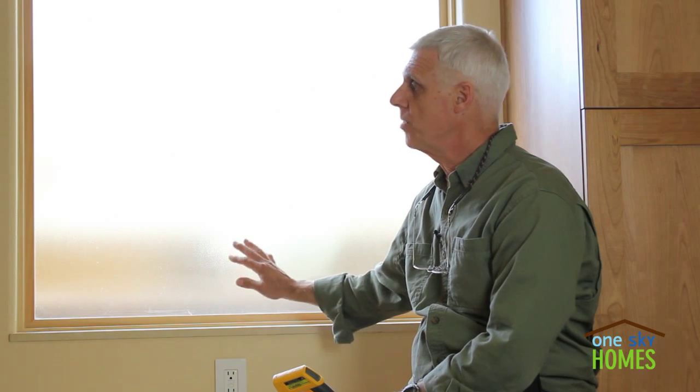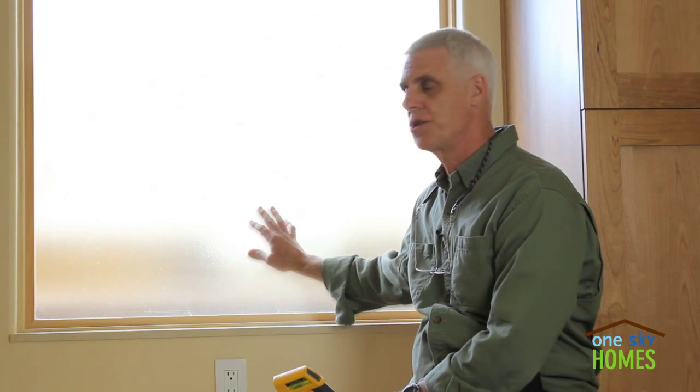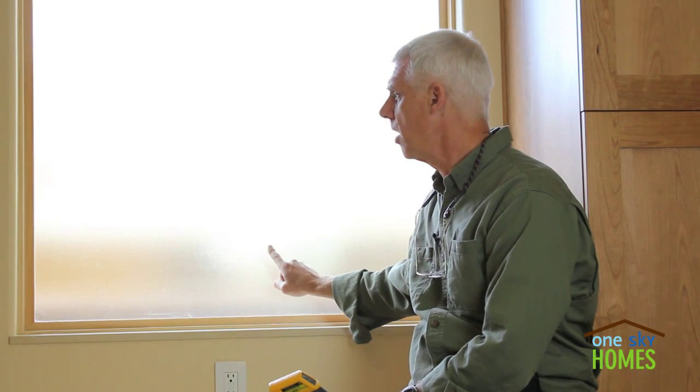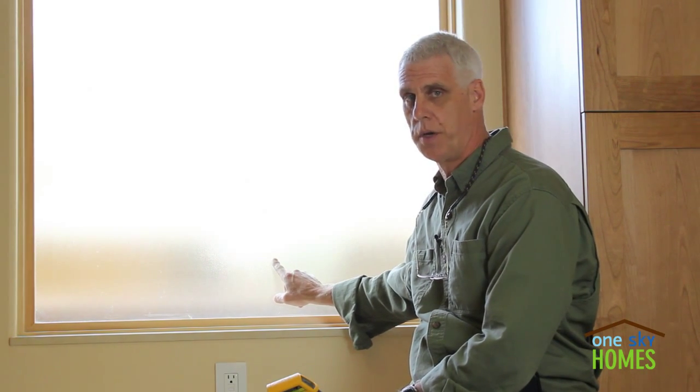One of the things that we added to the experiment list — you can see behind you here — has to do with the performance of double pane versus triple pane windows. We're here in the laundry room, and the only double pane window in the house is actually behind me. Everything else is a triple pane window.